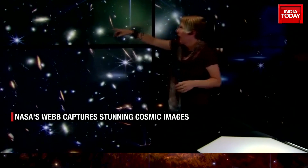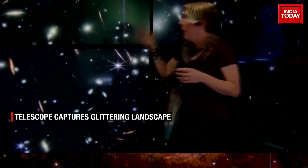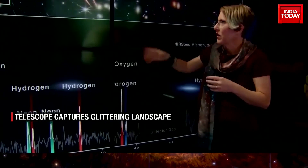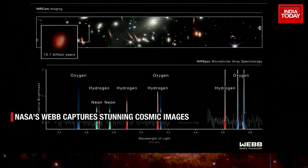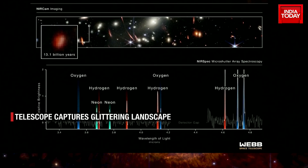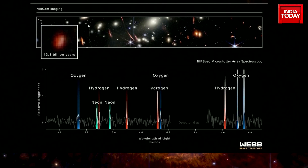NASA scientist Jane Rigby: galaxies like that one right there — this little red guy — Webb got spectra to figure out what those galaxies are made of, and this is that one. We're seeing it as it looked 13.1 billion years in the past, less than a billion years after the Big Bang. We're seeing the elements of oxygen and hydrogen, as well as neon. This is how the oxygen in our bodies was made, in stars, in galaxies — and we're seeing that process get started.